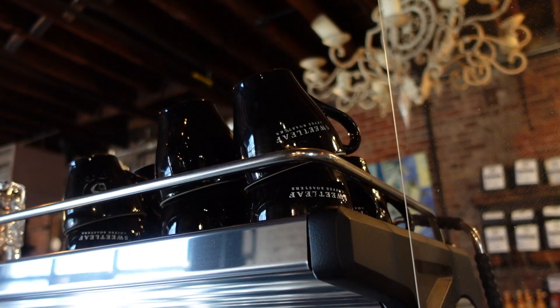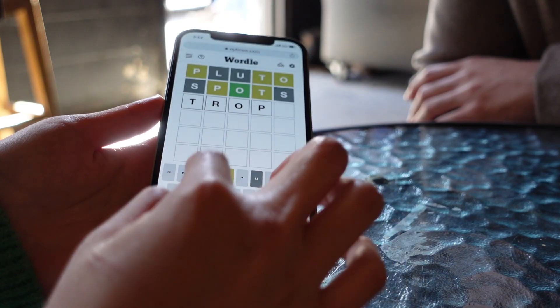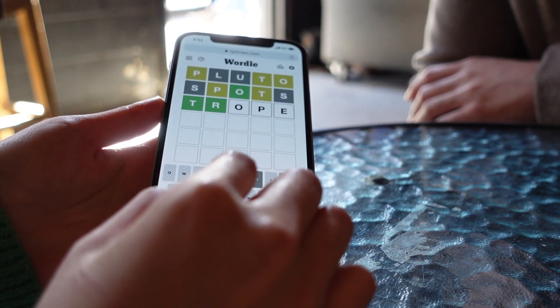We were getting pretty tired from all the walking so we took a break at Sweet Leaf, got a matcha latte and played some Wordle. My boyfriend is too good at this game.